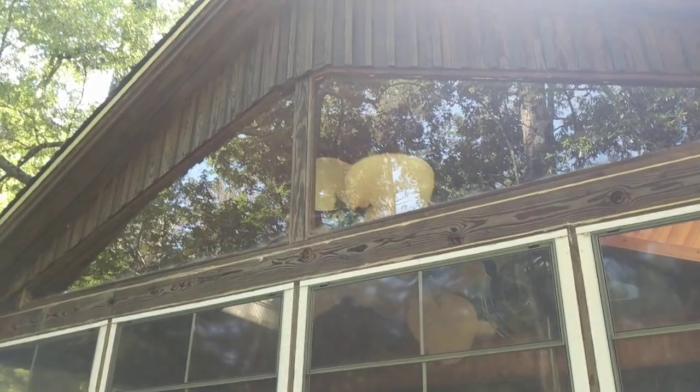Step outside and let you see what it looks like from outside. I'll admit it looks pretty cool out here.